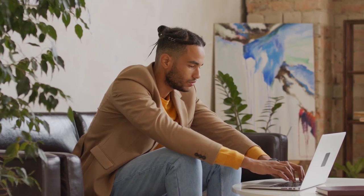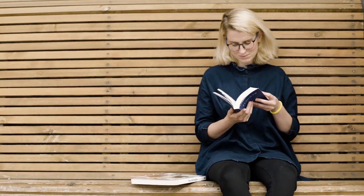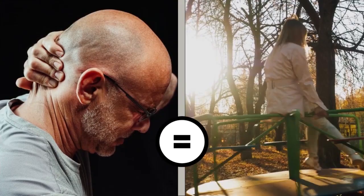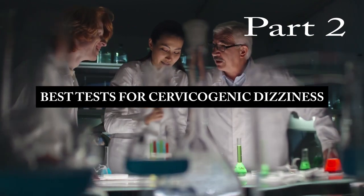In today's busy world, we face many daily activities that can easily put stress and strain on our necks. Stress and strain on our upper necks can trigger a type of dizziness called cervicogenic dizziness. In this video, we're going to look at some of the best tests for ruling in cervicogenic dizziness.